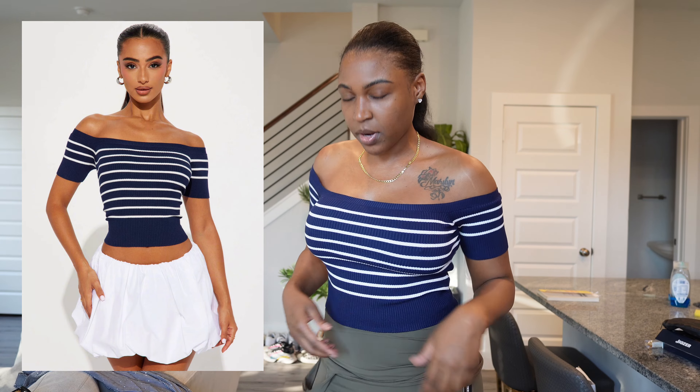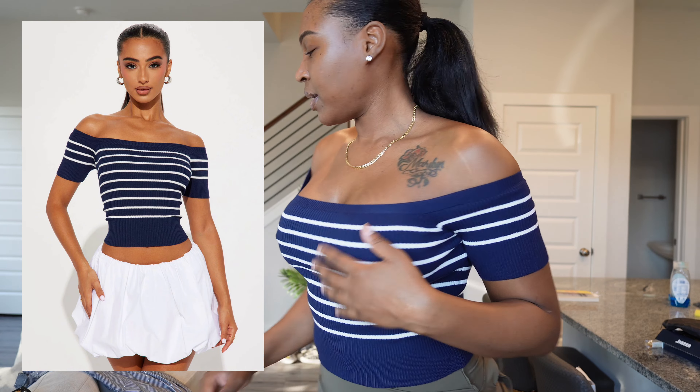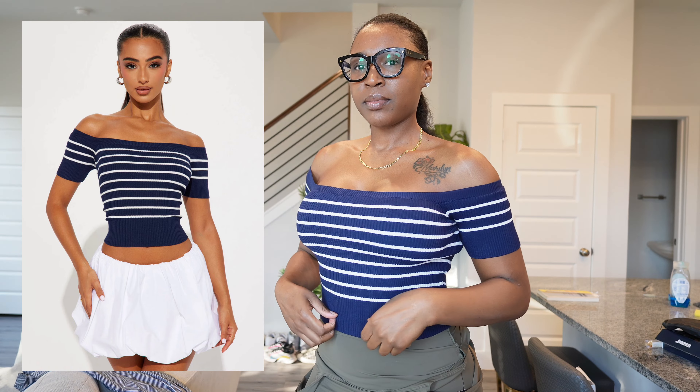Okay, the next thing — I left the jumpsuit on — but the next item is this top. I don't know, this is actually pretty cute. I feel like this will look nice with some white pants or something. This is cute to do like some videos in and whatnot. I really like my neckline.